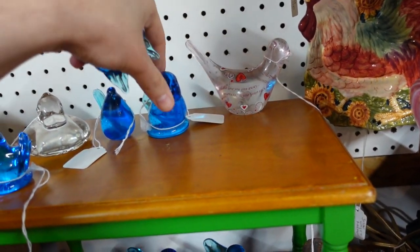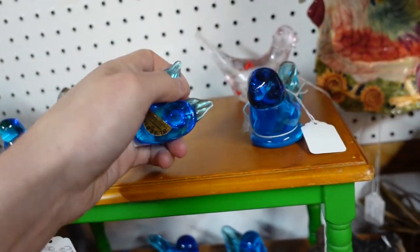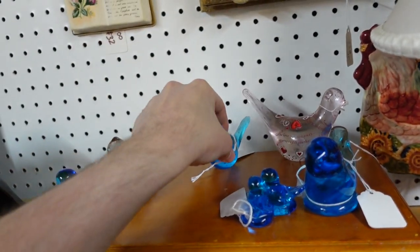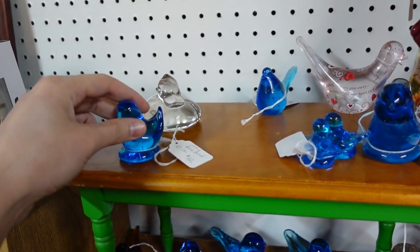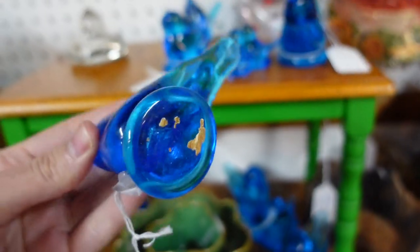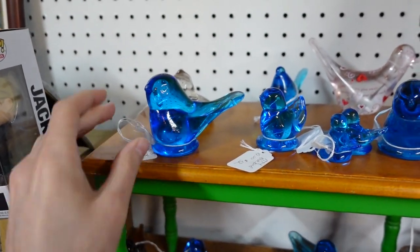We're gonna make this real simple. I'm gonna get this one, I'm gonna get this one. What is this? I'm not gonna get that. This one's $10 for this little doodad — I'm gonna get him. What is this one back here? It's $10, but I'll be getting that one.